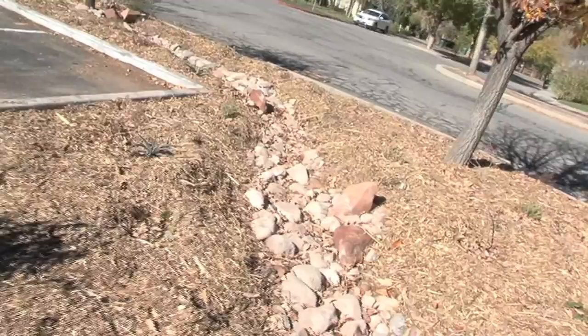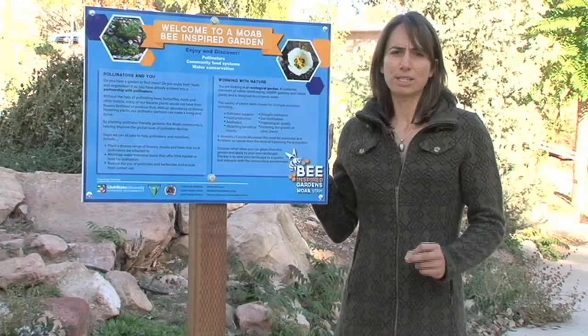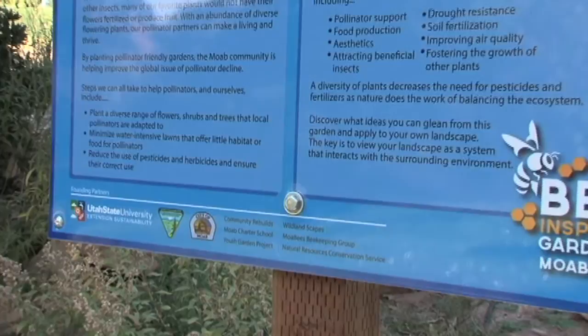It's been an exciting initiative, and what's been great about working with Be Inspired Gardens is that it's a collaborative effort between several groups. It's something that USU Extension Sustainability has helped to facilitate and bring together the expertise of many groups in the community, including Moab City.